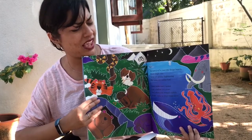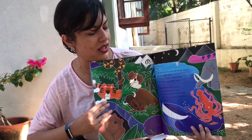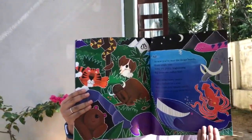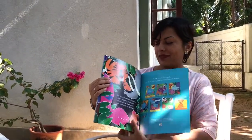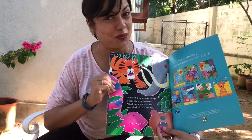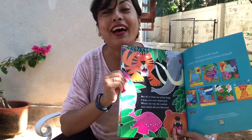Some make scary noises, like a bellow or a roar. And others you would cuddle if they came to your front door. Look at all the lovely animals one more time. But all of them are pretty huge — I hope you were impressed. Which one was the scariest? And which one did you like best?